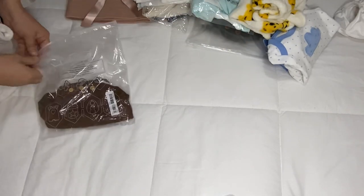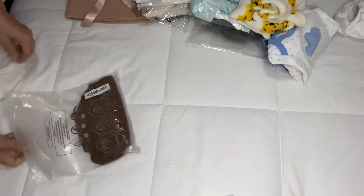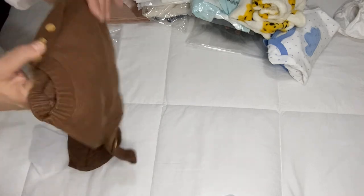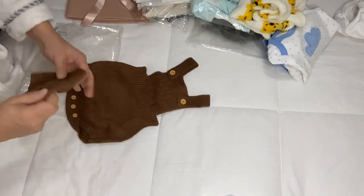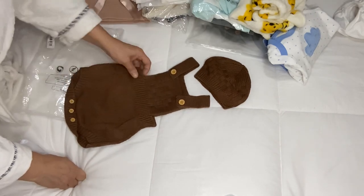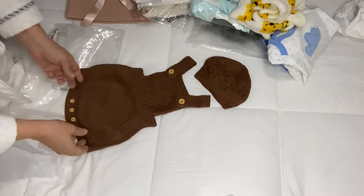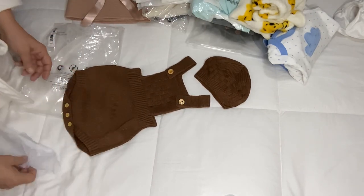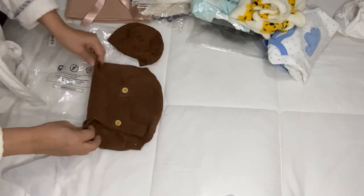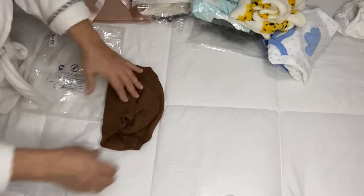This one is also from — I'll put the name of the place — very nice prices. This is like an overall, very cute, and it comes with the hat. Very very nice. I love it.